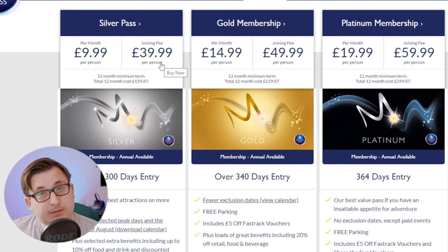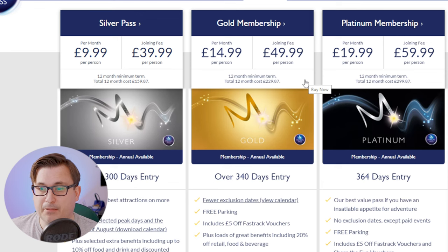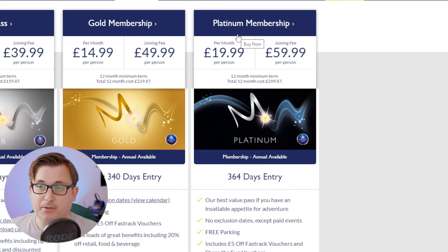The gold membership is £14.99 per month with a joining fee of £49.99 per person. The platinum membership, which is the one I'm going for, is £19.99 per month with a £59.99 joining fee. By signing up you're agreeing to pay Merlin for at least 12 months — so you can't just join for April and May because you want to go to Alton Towers. You're committed for a whole year, no matter which one you go for.